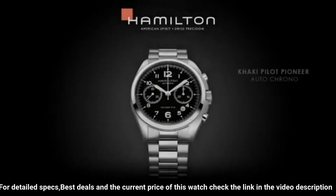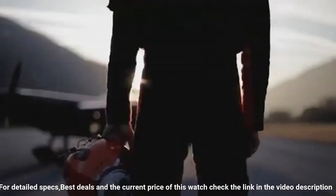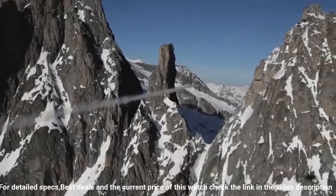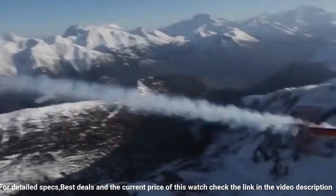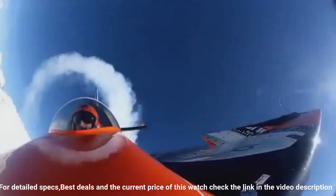Deployment clasp. Case diameter: 42 millimeters. Case thickness: 16 millimeters. Band width: 20 millimeters. Band color: khaki. Bezel material: stainless steel. Calendar: date. Item weight: 6.95 ounces.